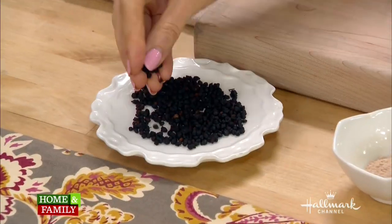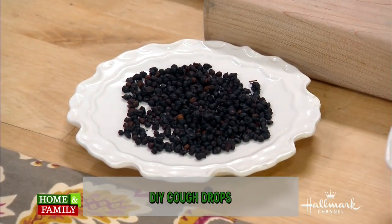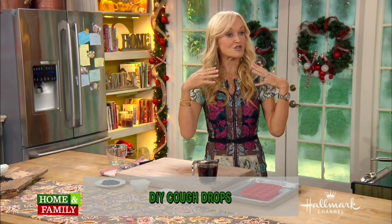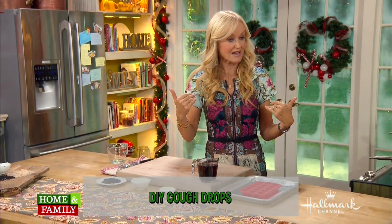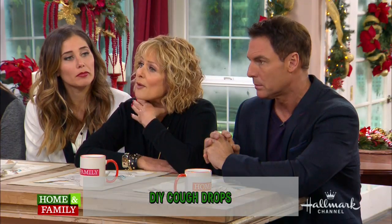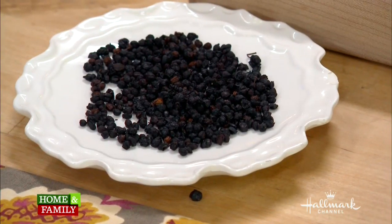The first herb is called elderberry. These little berries here — these ones are dried. The elderberry is very powerful. It's been used for hundreds of years by indigenous cultures for treating upper respiratory issues such as coughs, colds, and flu. You can also make it as a tea or a medicine.